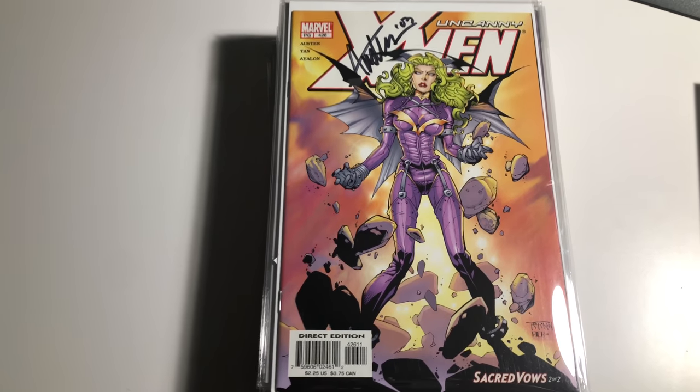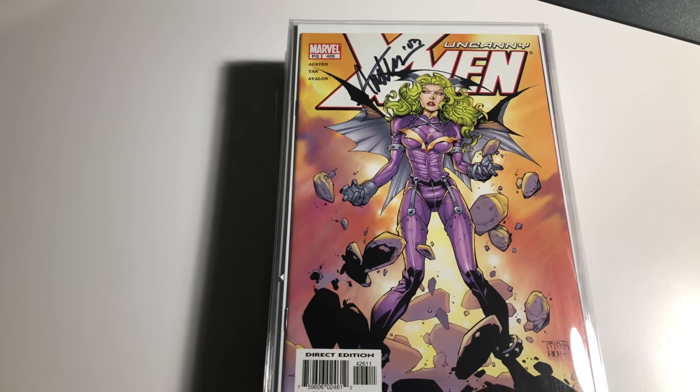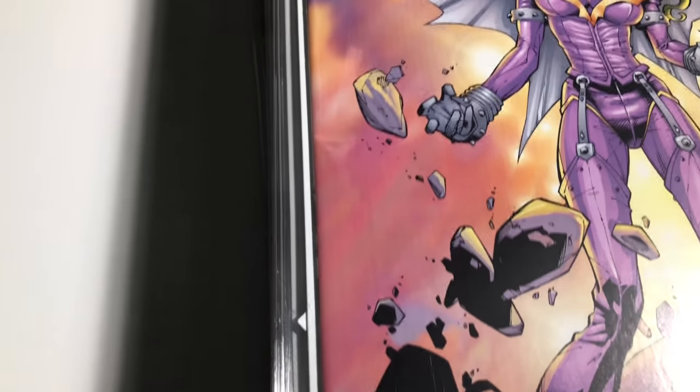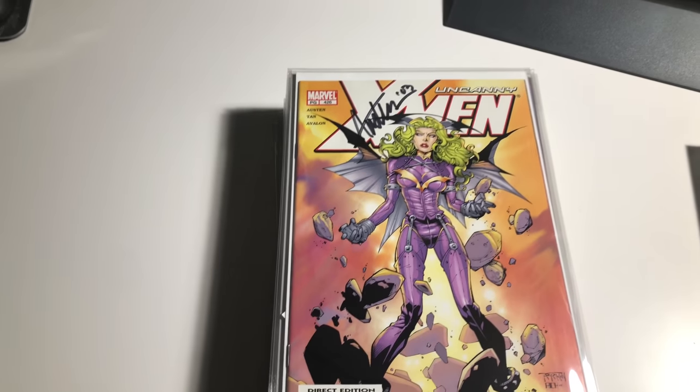Hey guys, welcome back to Economics and Comics. We're getting close — this is the X-Men collection, signed, high-grade, basically near mint. You can look but there ain't nothing wrong with this book, and the mylar — every book signed.